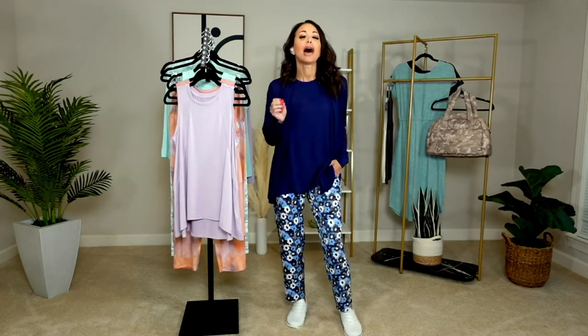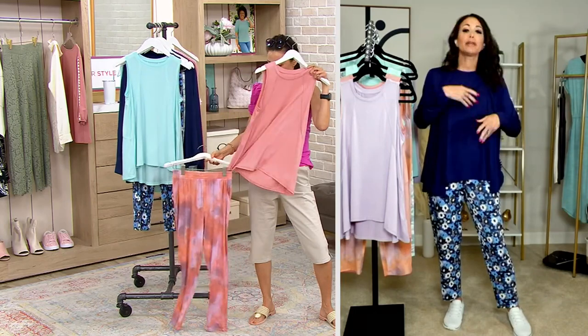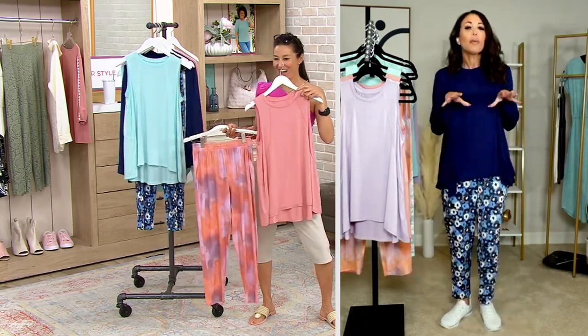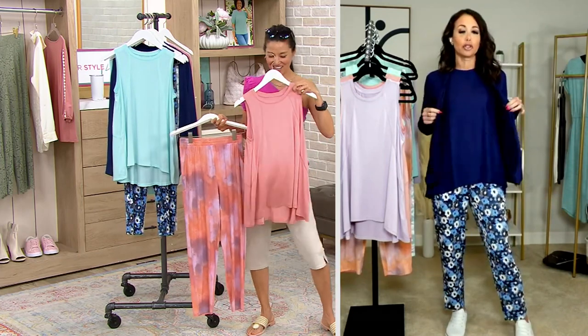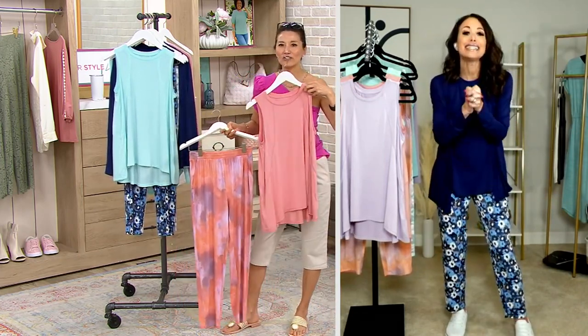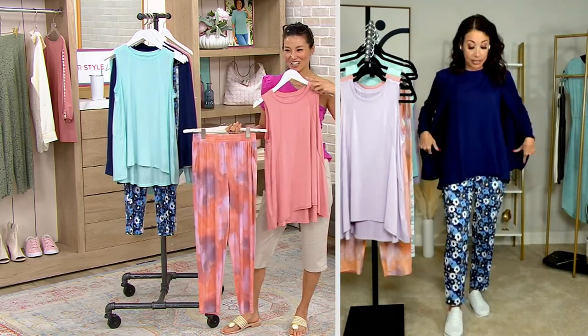Let me tell you something about this set and the way we've grouped it together. There is something so special about a loungewear set — when you get to walk in to your husband, your significant other, your family and say, look at me. You feel put together and not like a hodgepodge, which is how I usually feel at night, just throwing on whatever t-shirt. But we've done it for you here at Zuda. And what's aloe-infused? This is Z-Refresh — all three of these items that I'm wearing.